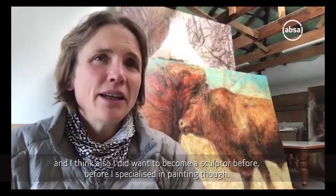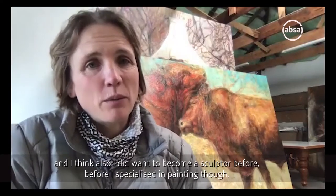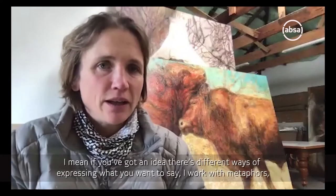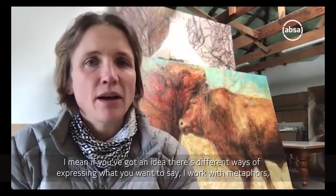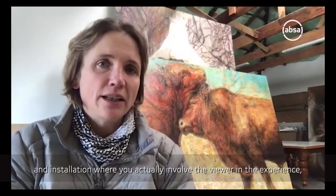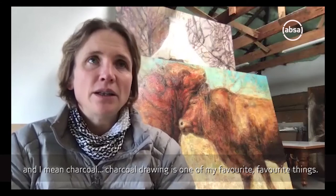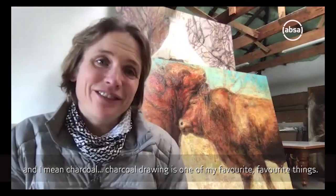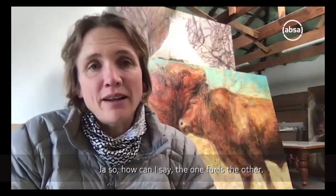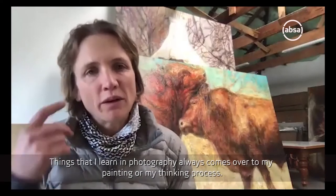I think I also did want to become a sculptor before I became a painter, though I specialized in painting. So it's always been every medium. If you've got an idea, there are different ways of expressing what you want to say. I work with metaphors. Sometimes you want to use video because you have sound and moving images and installation - we actually involve the viewer in the experience. And charcoal drawing is one of my favorite things.